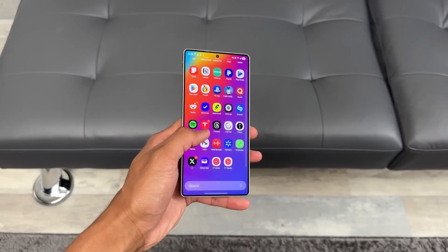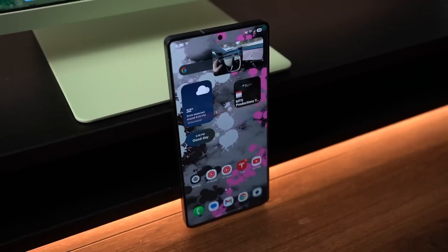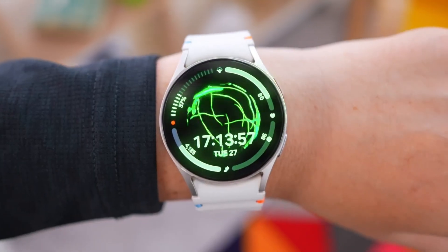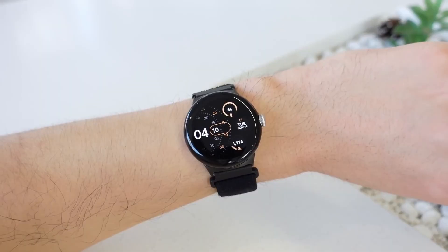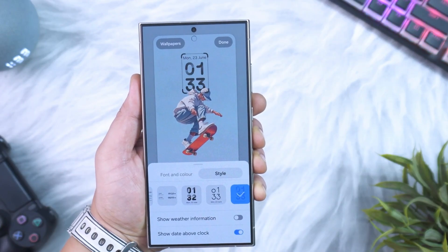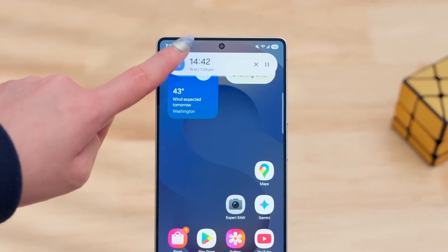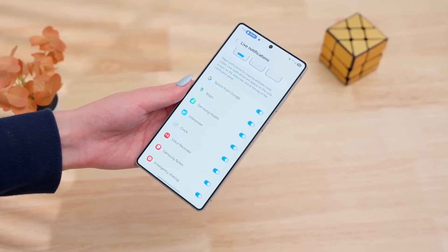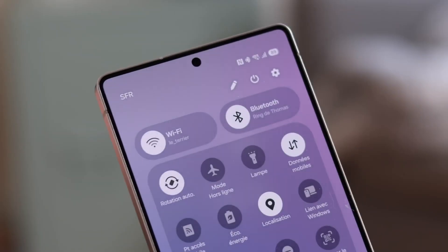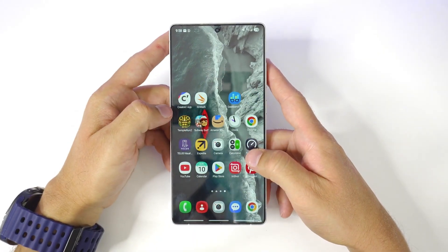Earlier betas squashed a ton of frustrating bugs: random phone resets, DAC settings not saving, Galaxy Watch 7's weather widget failing to update in real time, and even Bluetooth squeaking and random disconnects are fixed now. Samsung even tackled those weird lock screen clock stutters that so many users complained about in beta 6. There's still a small inconsistency where the standard clock can shift slightly after you set it, but overall it's much better, and Samsung will likely smooth this out completely before the final release.